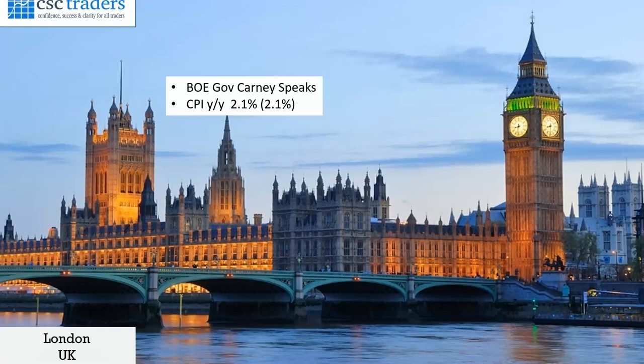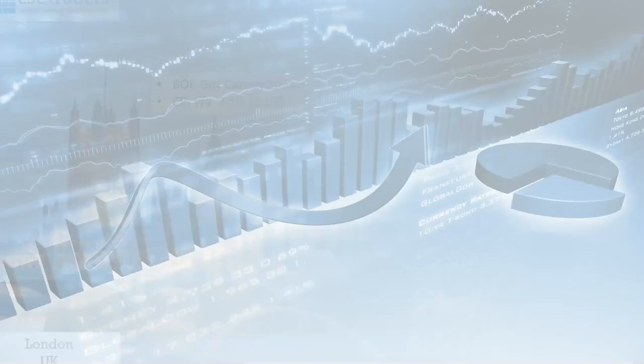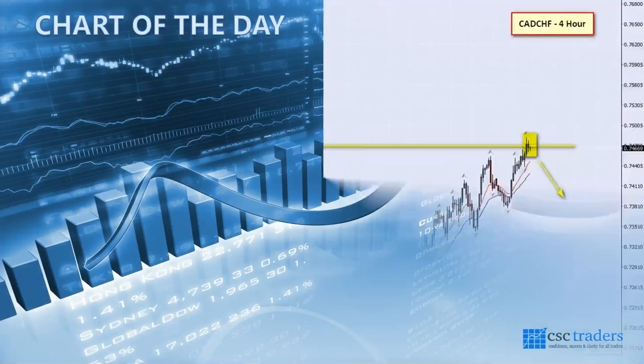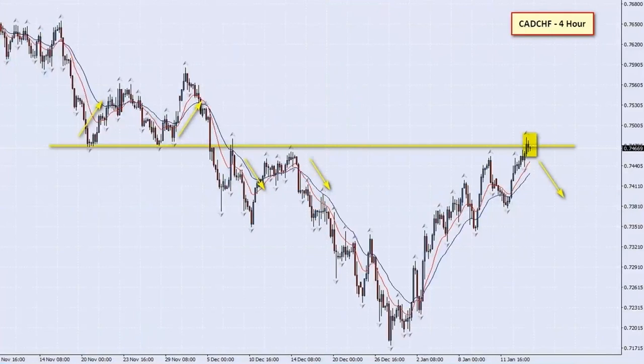That's pretty much all that's happened in terms of data yesterday, so let us jump in and have a look at our chart of the day. The chart I have found for us this morning is the CAD/Swiss on a 4-hour time frame.